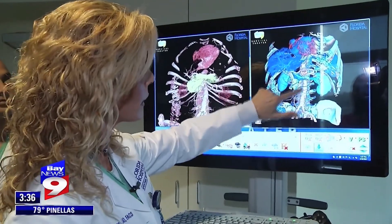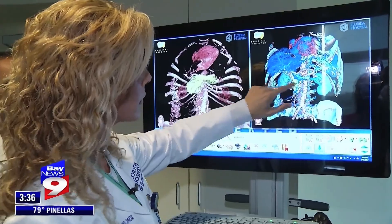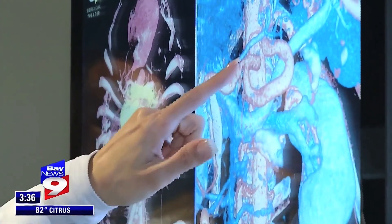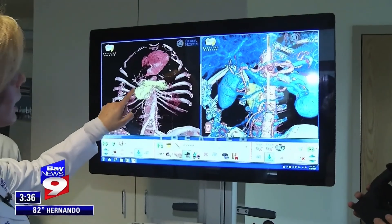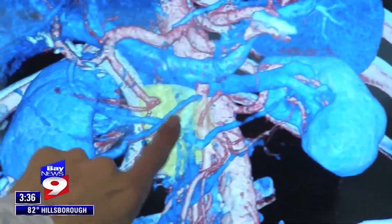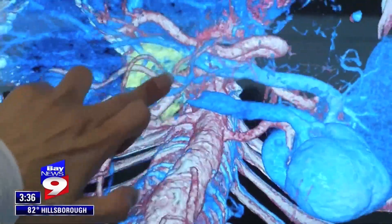Dr. Sharona Ross is showing off a virtual 3D CT scan of a patient called Surgical Theater. Dr. Ross used that technology to surgically remove a pancreatic tumor from 76-year-old Gordon Somcel. Most surgeons would not touch that cancerous tumor — seen here in yellow — that the doctor says was lodged against some major blood vessels.